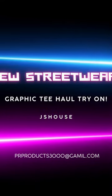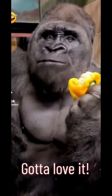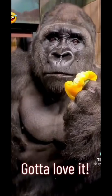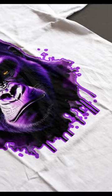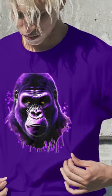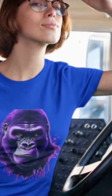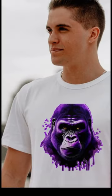Another new arrival for guys and girls. Vibrant purple liquid gorilla graphic design — a true masterpiece that brings out the unexpectedness and color to any clothing. This captivating artwork showcases a highly detailed gorilla with a dark purple colored face, making it a delightful addition to your collection.